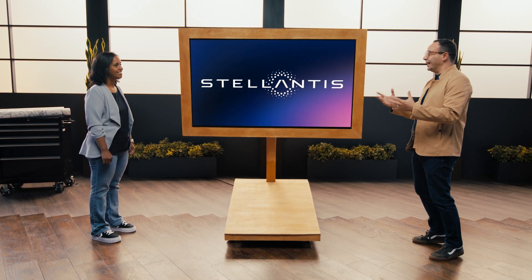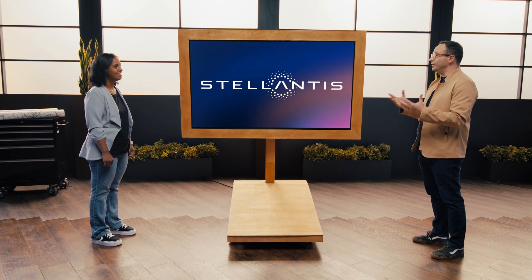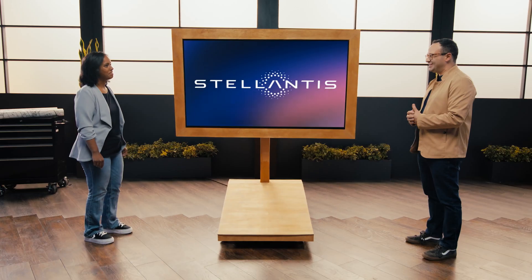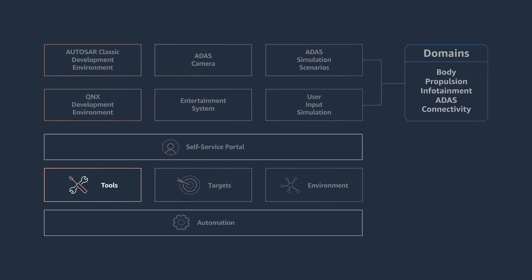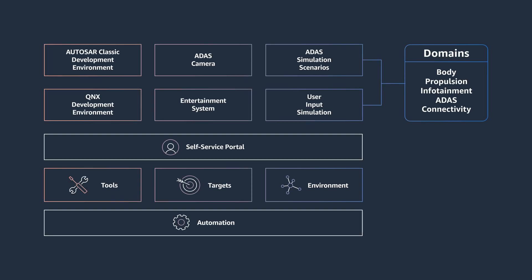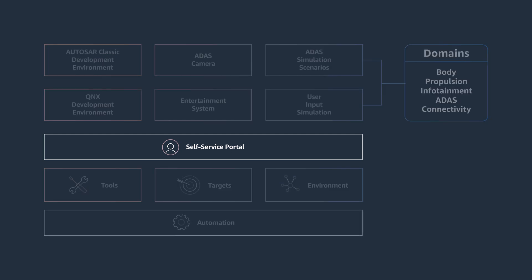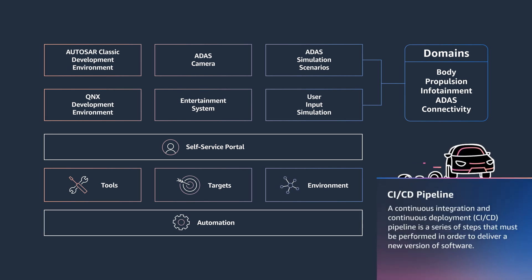Let's have a look at the architecture with a high-level overview. If you take a look at this picture, we have the tools, the targets, and the environment — all laid on top of a platform through which the user interfaces via a self-service portal. All of the workflow and everything is automated using CI/CD pipelines.